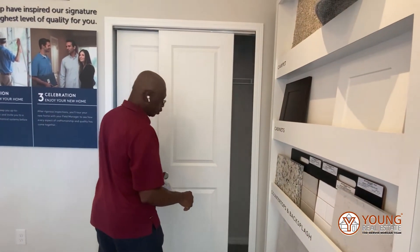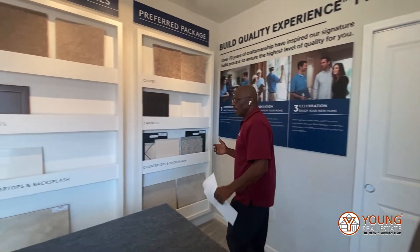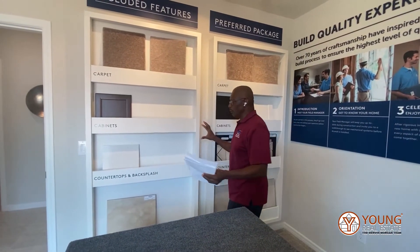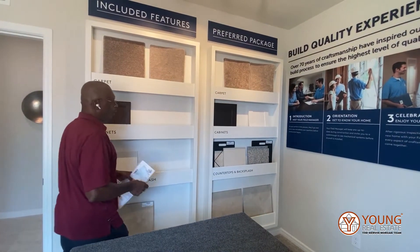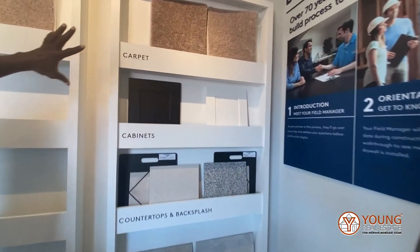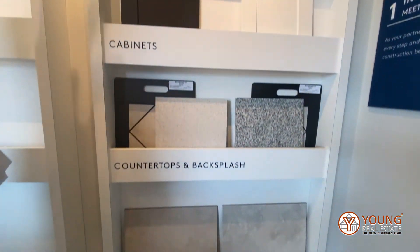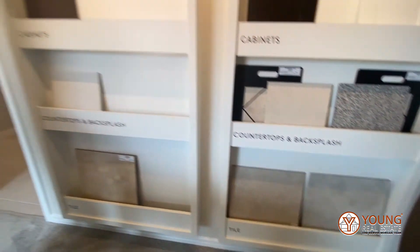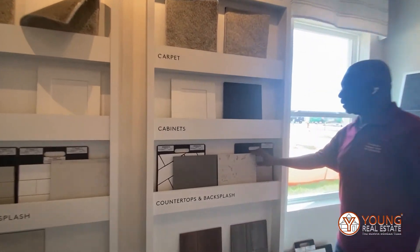This section is our design center, where we use for planning. Here we have the different style tiles used throughout and the different types of carpeting. This is another sample of our countertops.